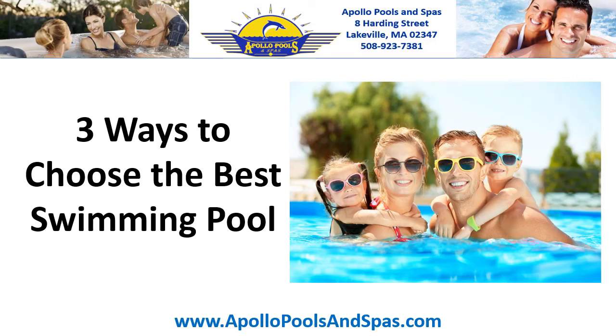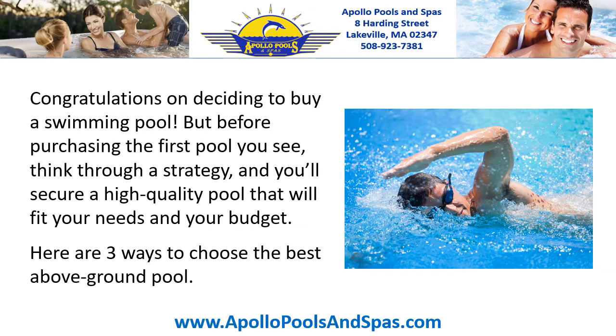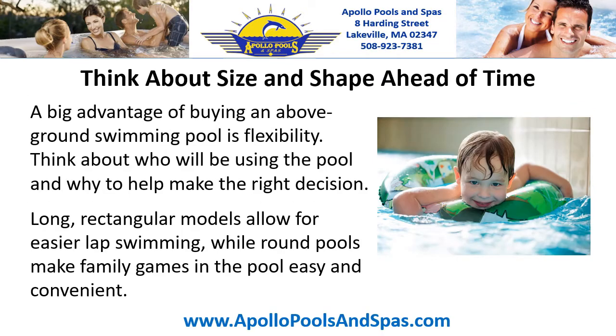Three ways to choose the best swimming pool. Congratulations on deciding to buy a swimming pool. But before purchasing the first pool you see, think through a strategy and you'll secure a high quality pool that will fit your needs and your budget. Here are three ways to choose the best above ground pool.